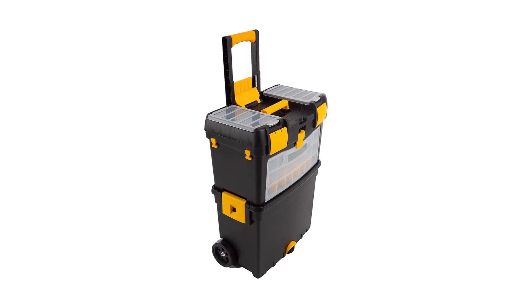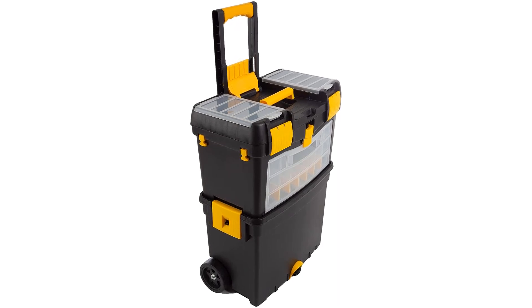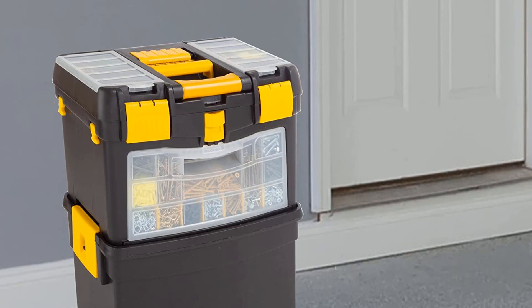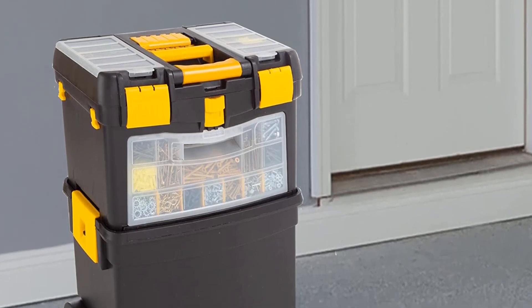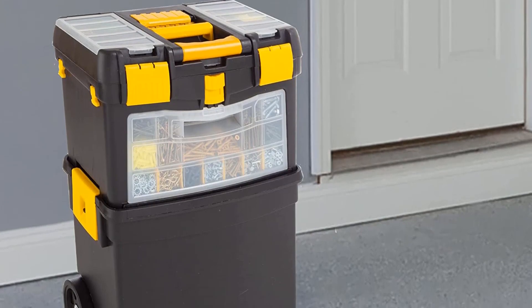The top box has several compartments and dividers so that hand tools, fasteners, washers, drill bits, screwdriver bits, zip ties, and a wide variety of other small accessories and parts can be neatly organized and stored securely for quick retrieval when necessary.